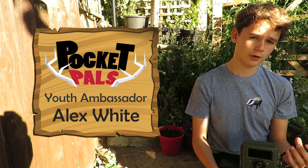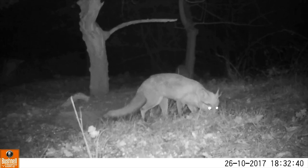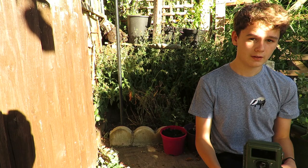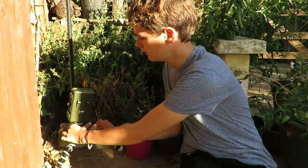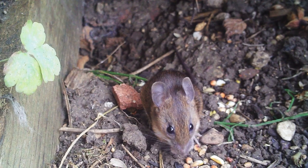Trail cameras are a great way to find out what goes on in your local patch. They are triggered by motion and can film during both night and day. I'm going to be placing this one here and also scattering some bird food around, so let's wait and see what we get.